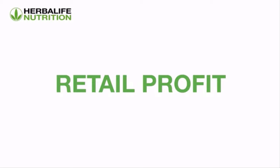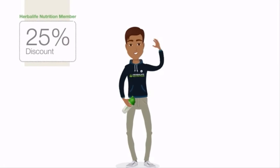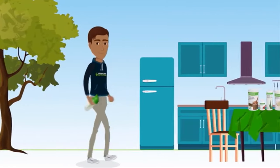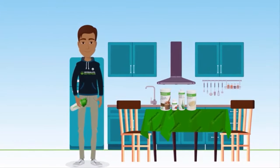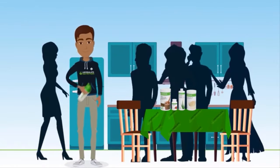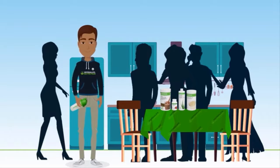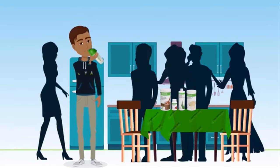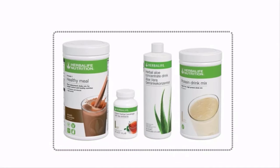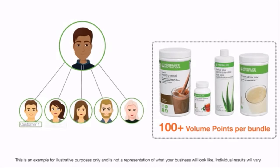Retail profit. Meet Adam. He's just joined Herbalife Nutrition as a member, getting a 25% discount on his product purchases. He uses the Herbalife Nutrition products himself and he also retails them to his family, friends and close social circle. Adam now has five regular customers who are purchasing a healthy breakfast bundle containing F1, tea, aloe and PDM at approximately 100 volume points per bundle.